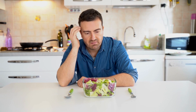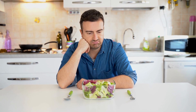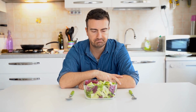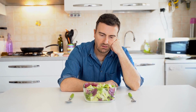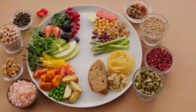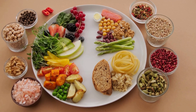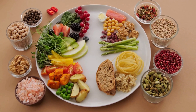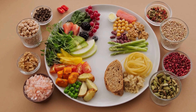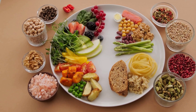What causes sweating on the keto diet? Several factors can contribute to sweating on the keto diet. The first is metabolic changes. The keto diet shifts the body's metabolism from burning glucose for energy to burning stored fat, which produces ketones. This metabolic shift can cause the body to produce more heat as it burns more calories, leading to increased sweating.